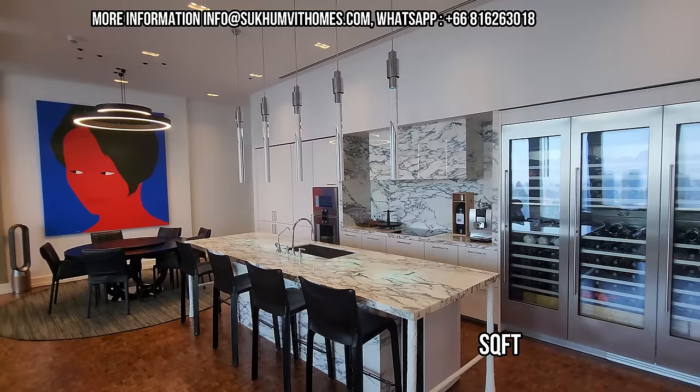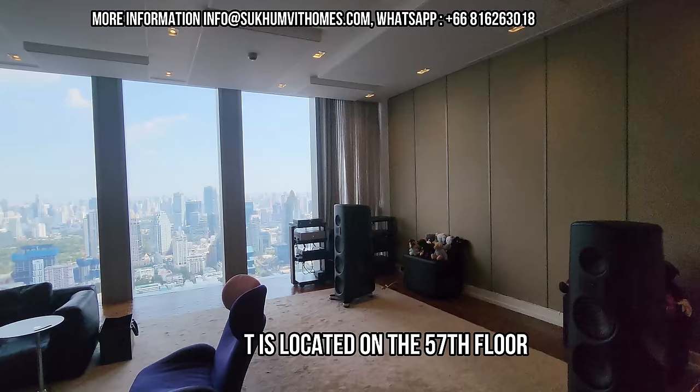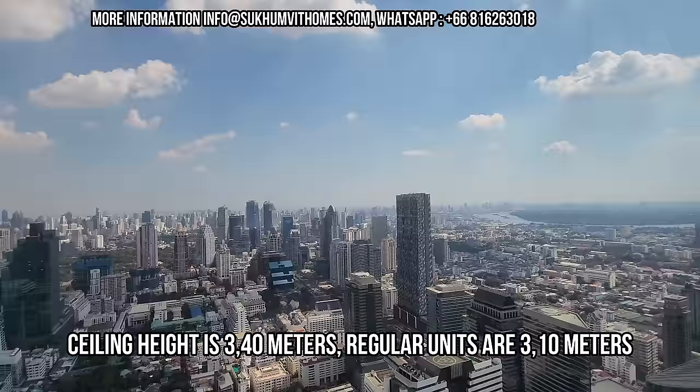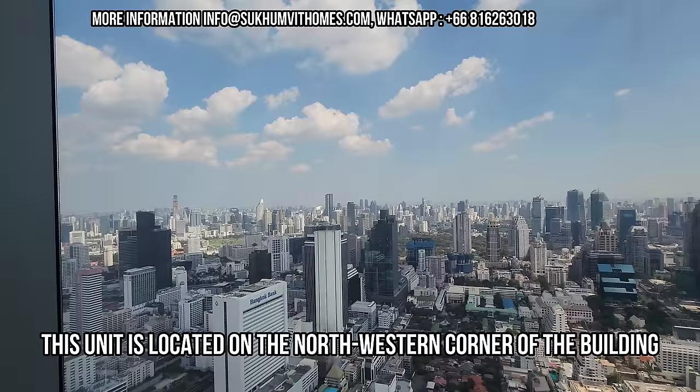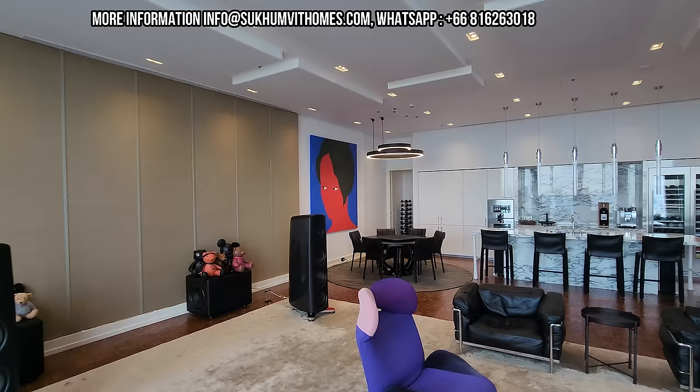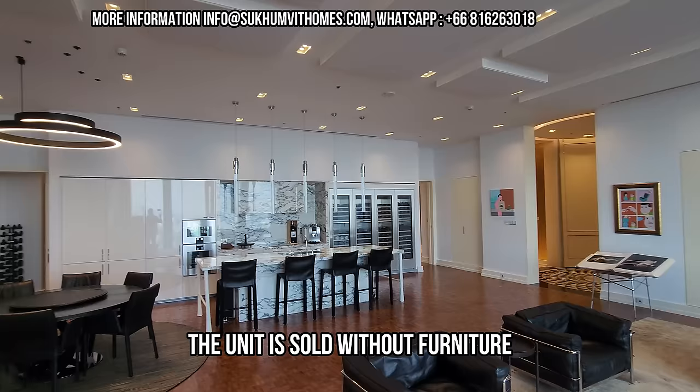We are on the 57th floor and the ceilings are really high because we are in the Sky Residences — the ceilings here are 3 meters 40. We have a nice view of the northern part of Bangkok overlooking Lumpini Park. The sales price of this unit is 300 million Thai baht, which is roughly 8.8 million US dollars or 7.9 million euros, and the unit is sold unfurnished, so all the furniture and artwork you see here will not be included.